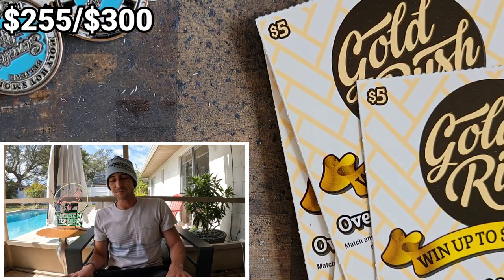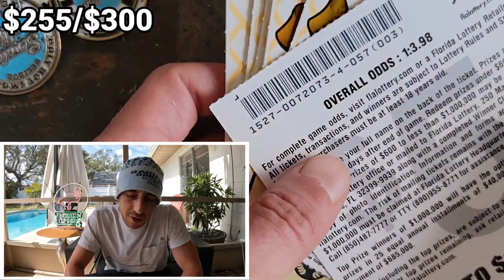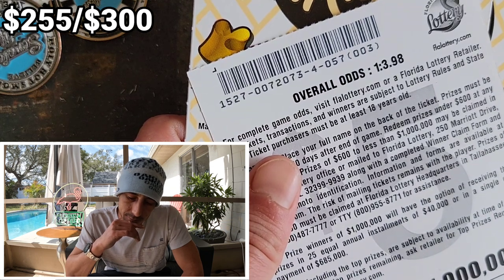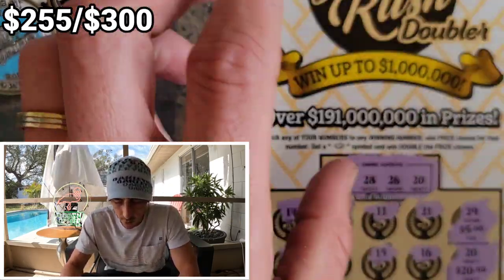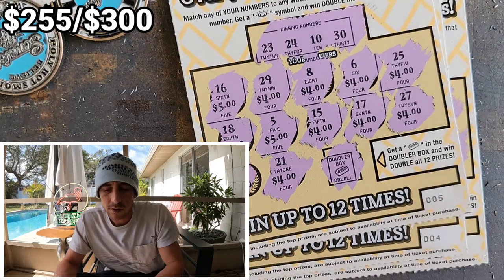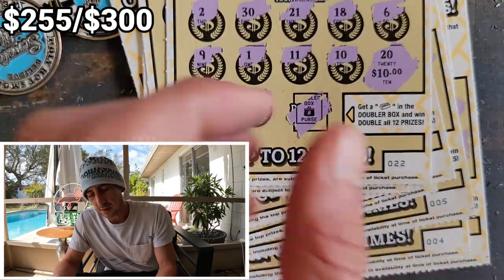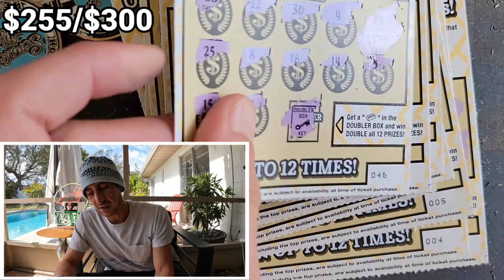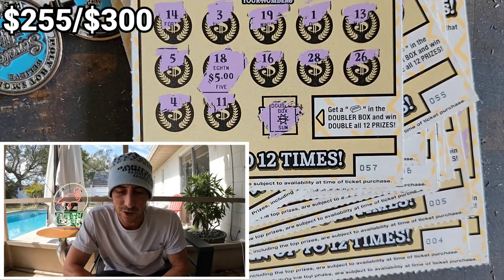Guys, that was pretty cool — a pretty good outcome! So we did the whole book. It's a $300 pack total. I think the overall odds we were supposed to get about fifteen winners. We got sixteen — let me count: one, two, three, four, five, six, seven, eight, nine, ten, eleven, twelve, thirteen, fourteen, fifteen, sixteen winners! We beat the odds just by a little bit — sixteen winners, right within the odds.